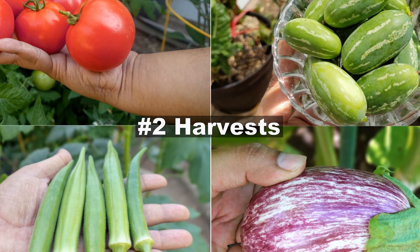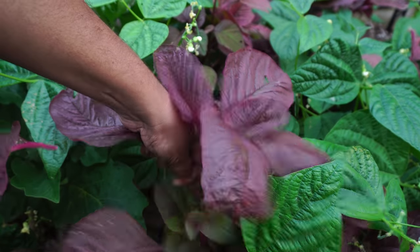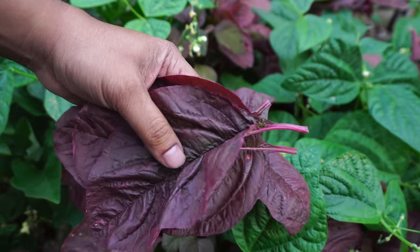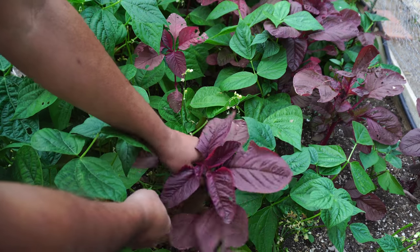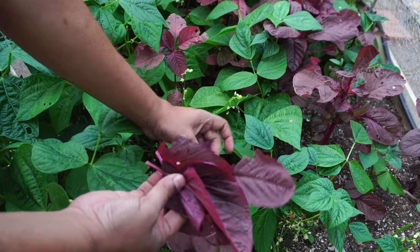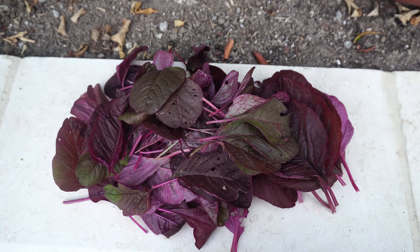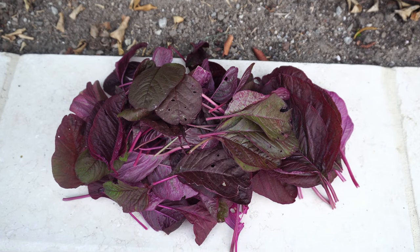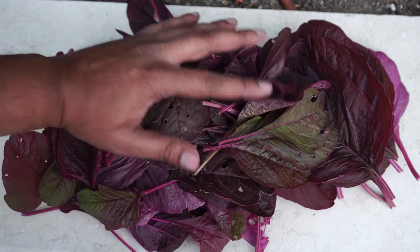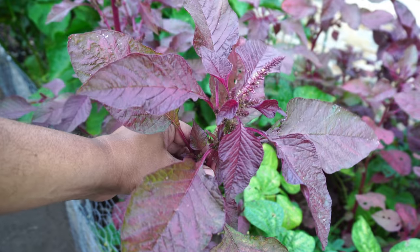Now let's look at the harvest we made this month, starting with amaranth. Amaranth greens are one of the best and most nutritious greens you can grow. This is the red amaranth and the leaves are producing very nicely — it's one of the few leafy greens that grows extremely well during summer. You can even wait until it produces the amaranth seeds. Don't worry too much about small holes in the plant; it just means it's part of the ecosystem.